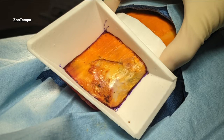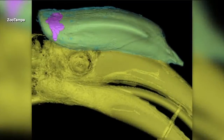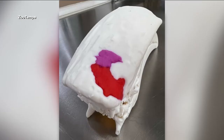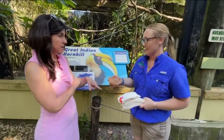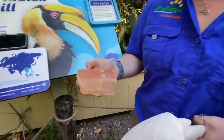Squamous cell carcinoma is a common skin cancer found in humans and all different animals. This species of bird is actually predisposed to it. Zoo Tampa veterinarians worked with hospital physicians and biomedical engineers to develop a 3D printed prosthetic. Experts created a test product before surgery — this is as accurate as it gets in terms of what she really looks like. It is an exact replica of her cask and the prosthetic that we put in place.